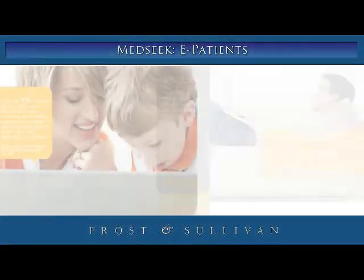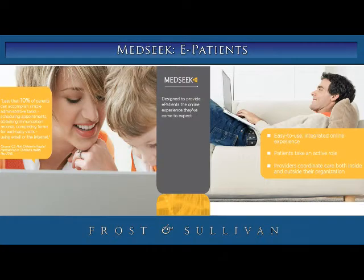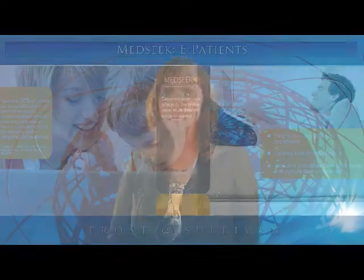MedSeq Solutions employs new technologies that help patients and other consumers engage with PHRs to drive informed decision-making. MedSeq helps patients benefit from less administrative hassle and ultimately from getting to see the results of their engagement with their providers, all of which makes PHRs a valuable and attractive undertaking.